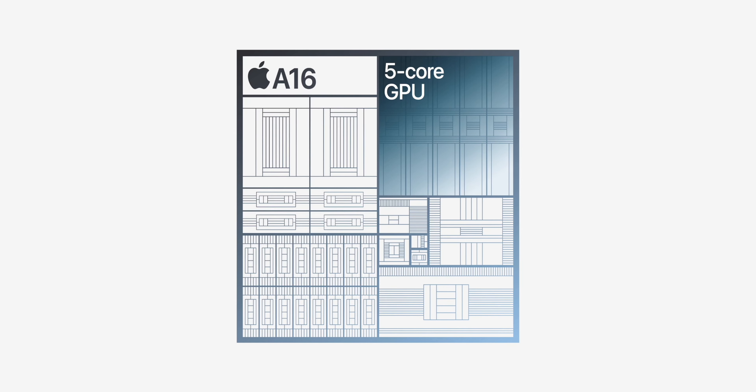It comes with the A16 Bionic chip, which is not a bad chip by any means. It also features last year's 48MP camera from the iPhone 14 Pro. That means we also get a 2x telephoto digital crop, which does make up for the lack of the 3x telephoto sensor, and that's one of the only complaints I've had with previous base models, which has now been fixed.